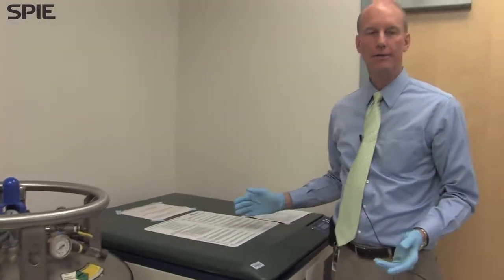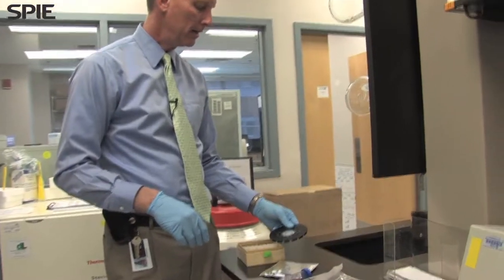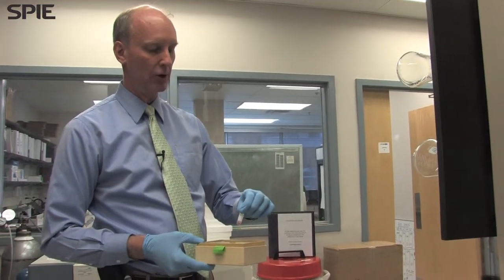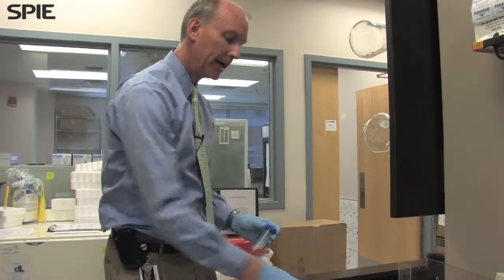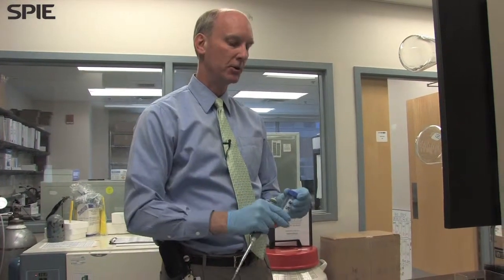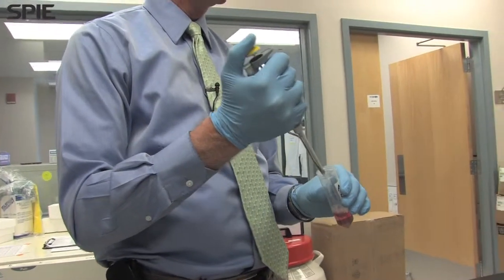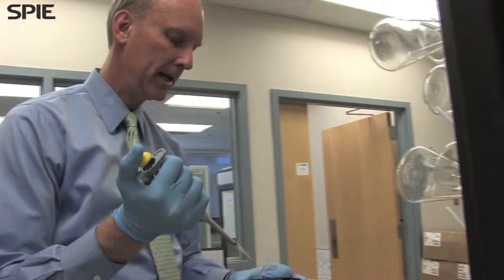In this freezer we probably have two million tests stored. This is our inventory for all the different product lines we make for building protection, mail screening, as well as food processing and testing applications. When we make a biodisc, we'll pull out of the liquid nitrogen freezer the materials appropriate for that customer's application. We'll take a pipetter — which is a precise instrument for making small liquid volume measurements — and take an aliquot from the appropriate tube and load that into the disc.